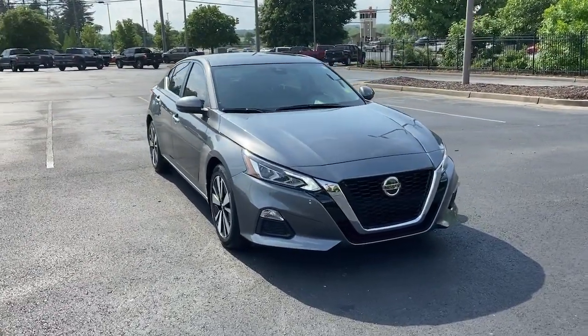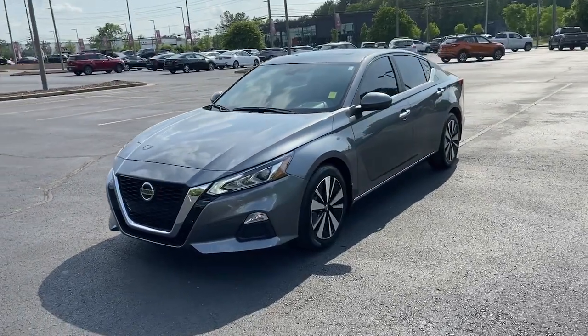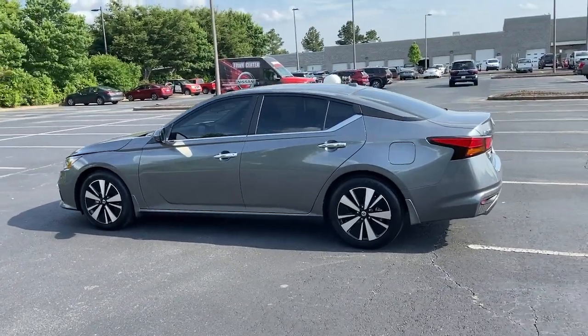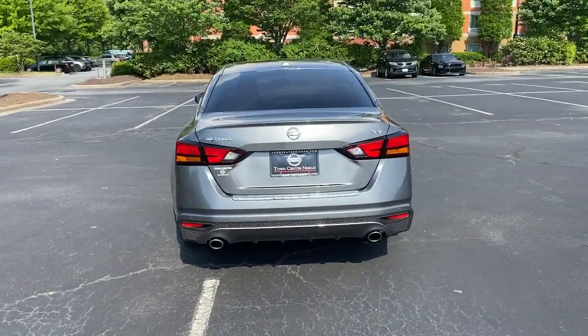Get into the 2021 Nissan Altima. With less than 10,000 miles on the odometer, this vehicle stands out from the rest. Here's a stylish, family-friendly Nissan Altima — the midsize sedan with available all-wheel drive and standard driver assist safety features.